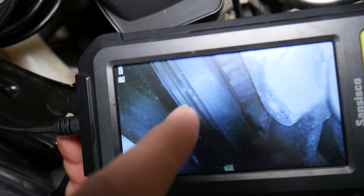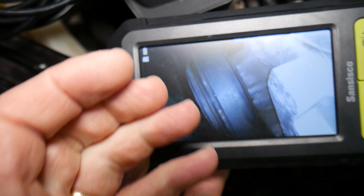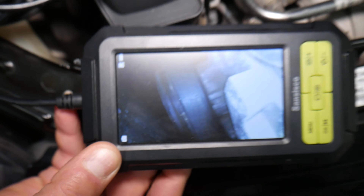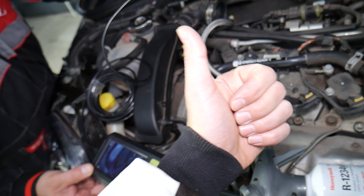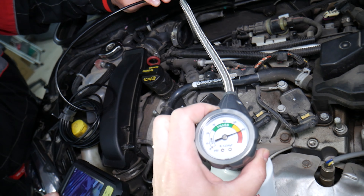Our AC compressor is all the way on the back side — almost not visible. That's the compressor right here, and that's the clutch. It will engage to the pulley, the pulley will engage the compressor, and it will start working once you turn it on. So a bad AC clutch is one thing that can easily cause the AC not to work.